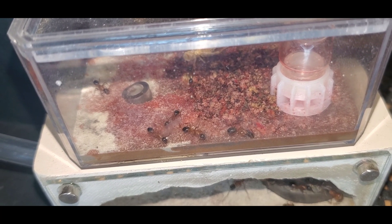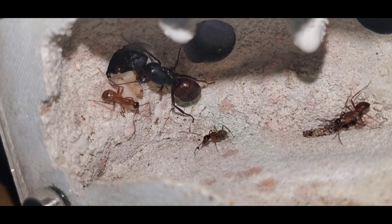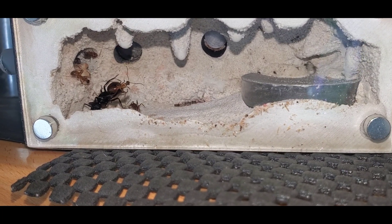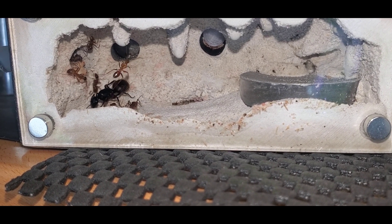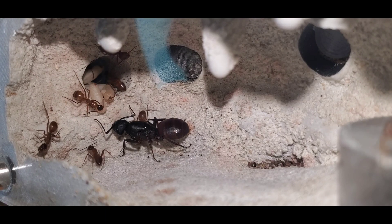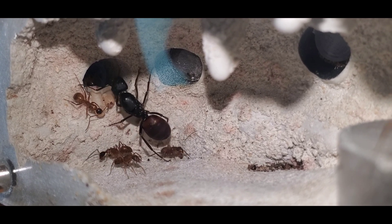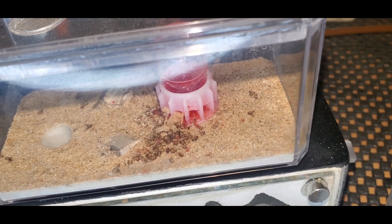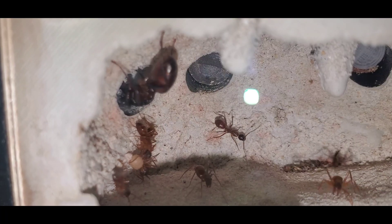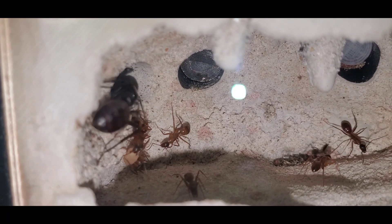They do make a mess of their outworld though. The next colony we'll be updating today is my Camponotus CA02. These look very similar to vicinus, but they have very different behavior patterns — they are very active and the queen produces brood much quicker than vicinus. There is also a substantial size difference between these two species, but you can't tell because she only has her first workers right now. And they don't really make a big mess of their outworld. Thanks for joining me today guys and I'll see you on the next episode of California Ant Keeper. Please subscribe.